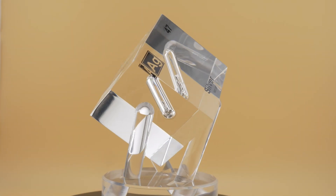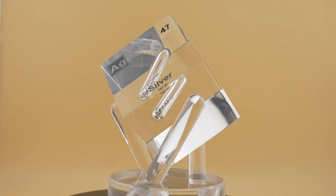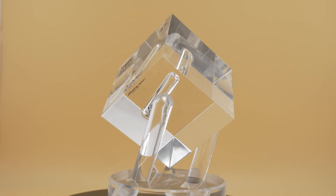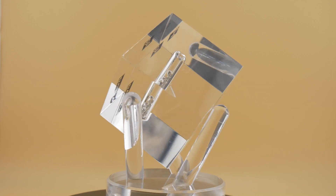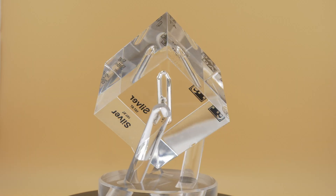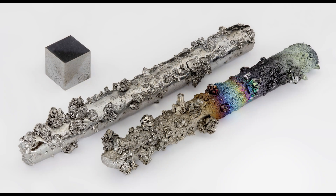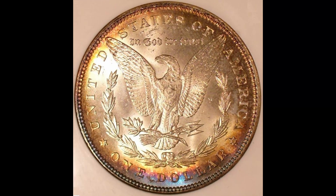Silver boasts the highest electrical conductivity and thermal conductivity of all metals, making it essential in electronics. It is relatively unreactive compared to other metals and does not react with oxygen or water at normal temperatures, so it doesn't rust or tarnish easily. However, when exposed to sulfur compounds in the air, silver forms silver sulfide, which appears as a black layer — the tarnishing many people have observed.